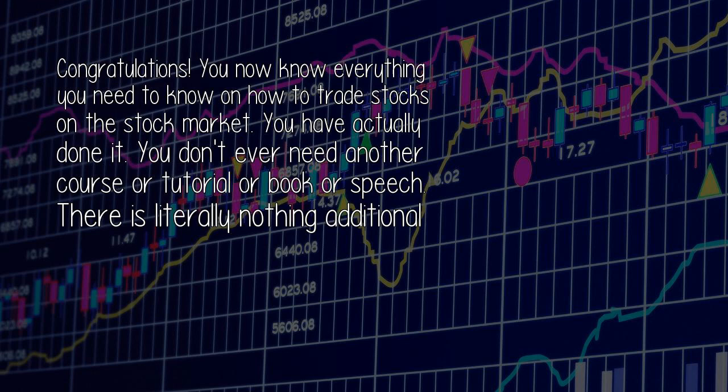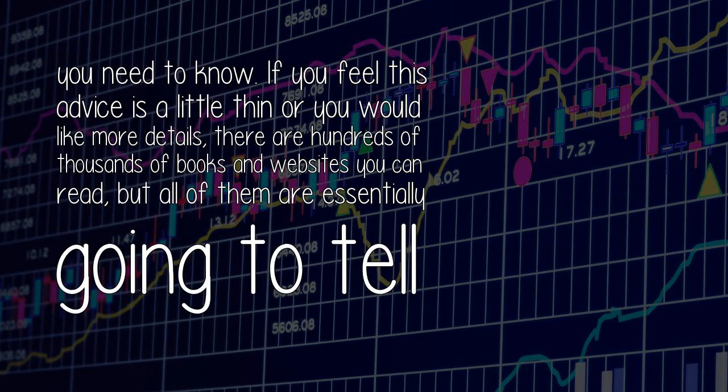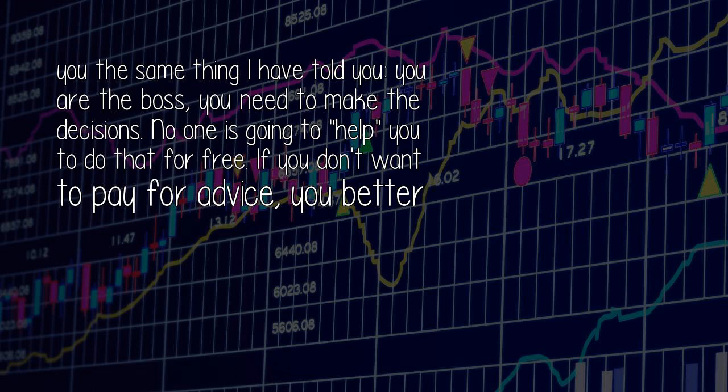Congratulations! You now know everything you need to know on how to trade stocks on the stock market. You have actually done it. You don't ever need another course or tutorial or book or speech — there is literally nothing additional you need to know. If you feel this advice is a little thin and you would like more details, there are hundreds of thousands of books and websites you can read, but all of them are essentially going to tell you the same thing: you are the boss, you need to make the decisions.